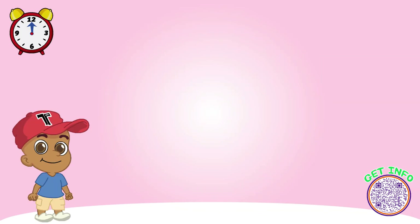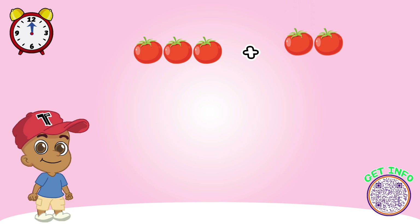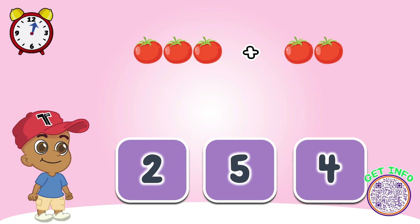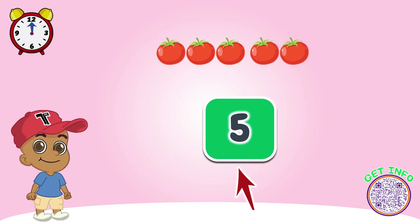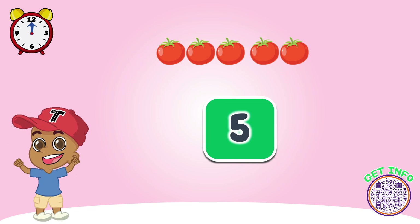Look at these tomatoes. How many do we have? Let's count together. Great job! Look, now there are five tomatoes here.